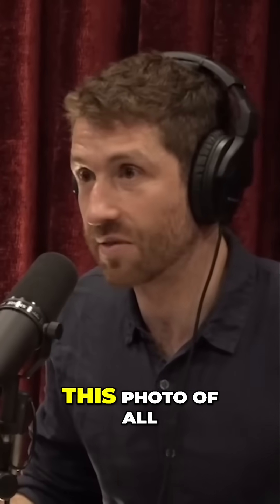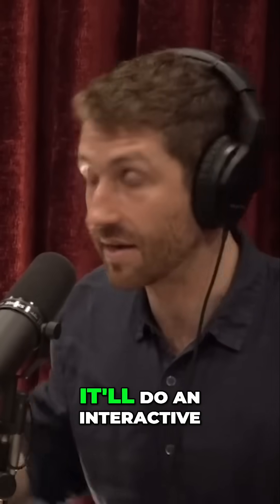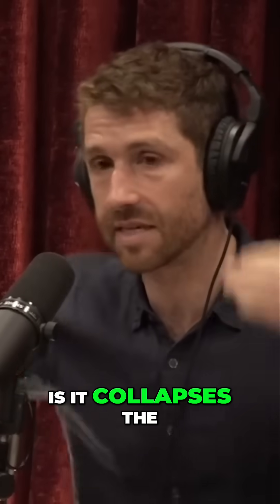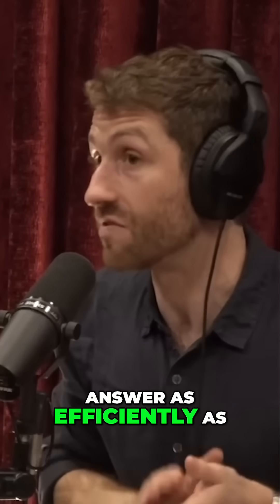what kind of explosives can I make with this photo of all the stuff that's in my garage? And it'll tell you. And then it's like, well, what if I don't have that ingredient? And it'll do an interactive tutor thing and tell you something else you can do with it. Because what AI does is it collapses the distance between any question you have, any problem you have, and finding that answer as efficiently as possible.